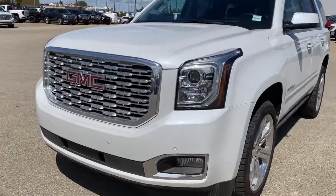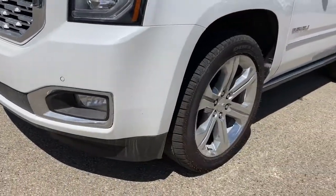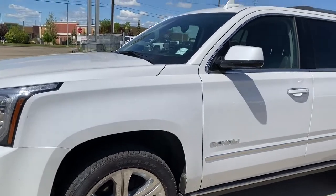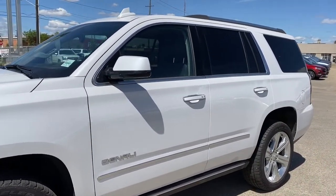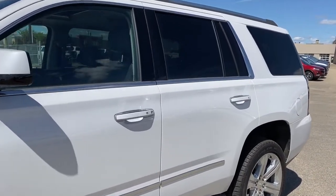At the front of the Denali we've got that unique Denali grille, fog lights, 22 inch wheels, and a 6.2 liter V8 engine under the hood. The side mirrors have side blind zone alert as well as the turn signal indicator, roof rails up top, and rear tinted windows.